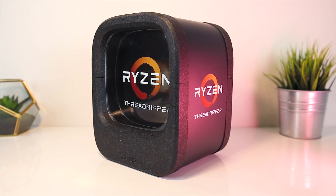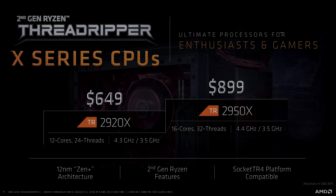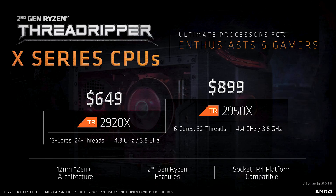The 2nd generation brings four new CPUs. The two new X series chips are aimed at enthusiasts and gamers: the 2920X and 2950X, which are 12 and 16 core parts respectively, using the 12nm ZenPlus architecture. Not only do both have higher clock speeds than their first gen counterparts, their launch prices are also cheaper than last generation, which is awesome to see.